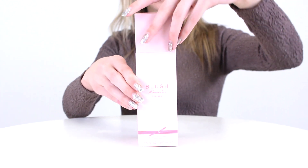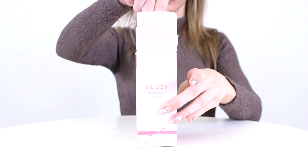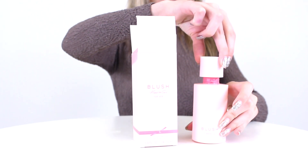Hey everyone, Rachel here, and today I'll be reviewing Blush by Kenneth Cole. This sweet women's fragrance launched in 2021, and it's one of my favorites from this designer.